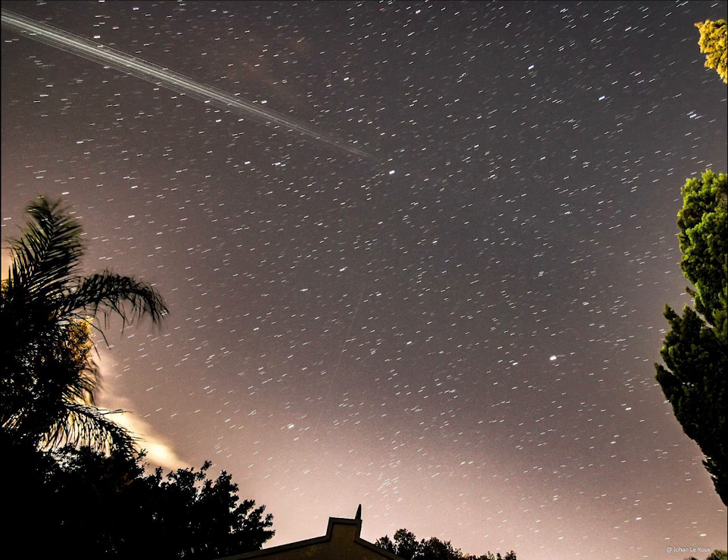My friend Johan Leroux used his camera with a wide-angle lens and stacked a few 30-second exposures for this picture. The sudden fading also shows up well here. Johan also used his Huawei P20 Lite set to Star Trails in the light-painting mode to produce this picture.